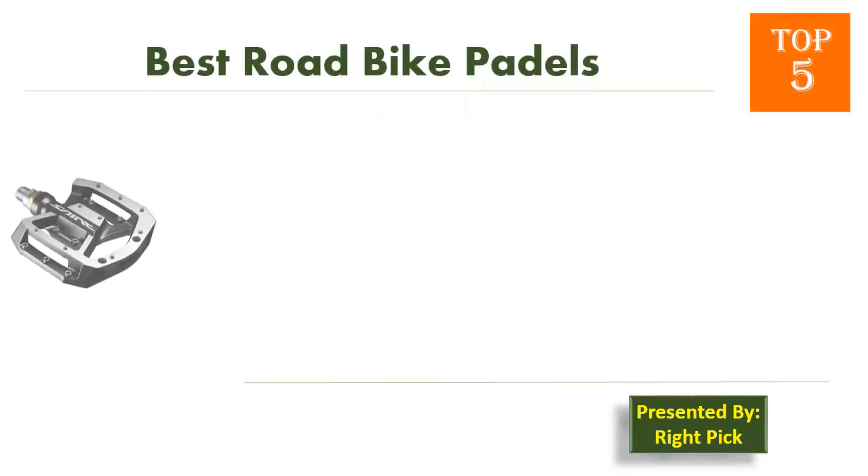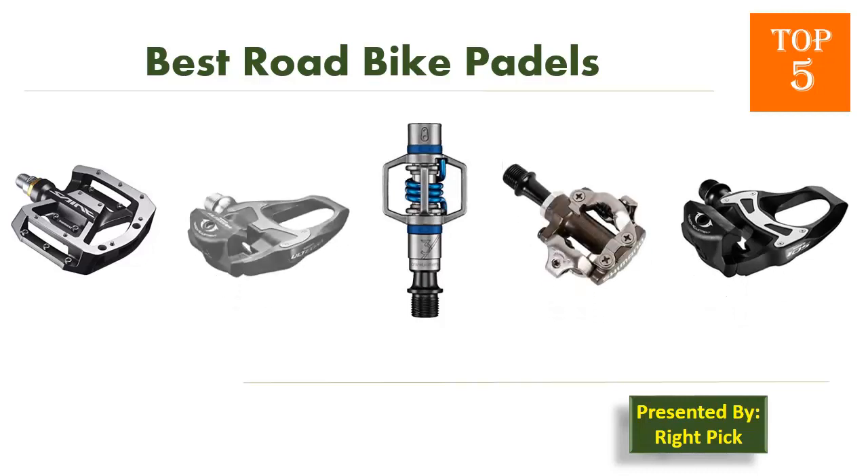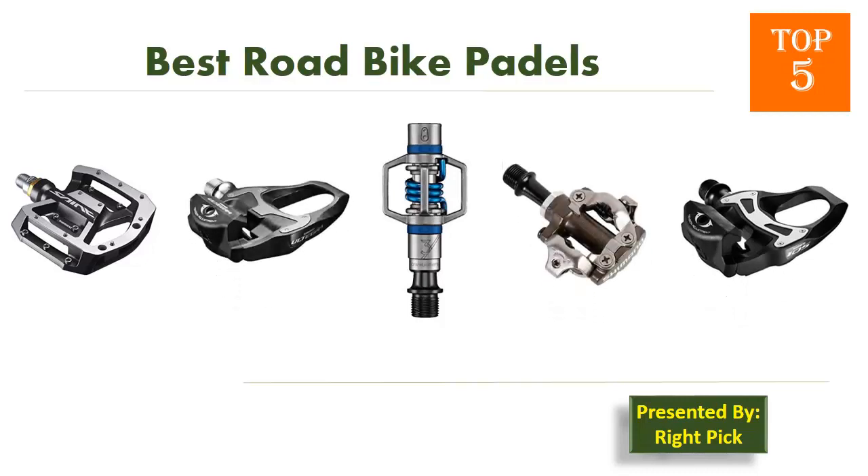This is the channel to pick the right product for your needs — watch this channel's video before you decide. Pick presents: Top 5 Best Road Bike Pedals. Let's get started with the list.